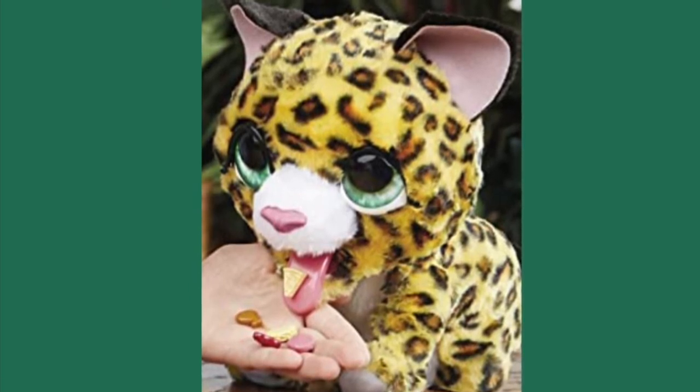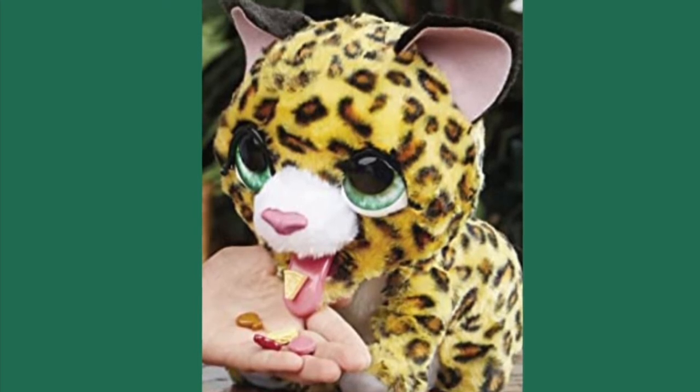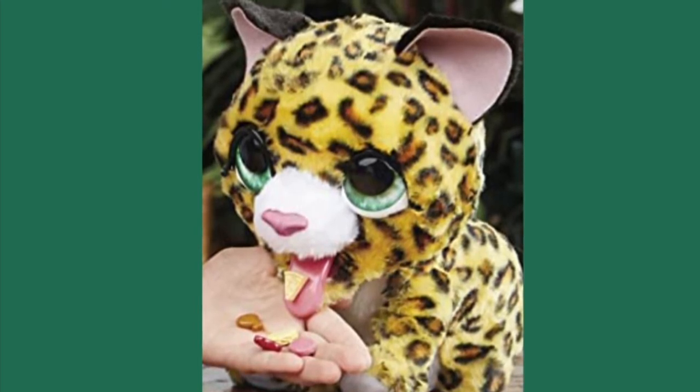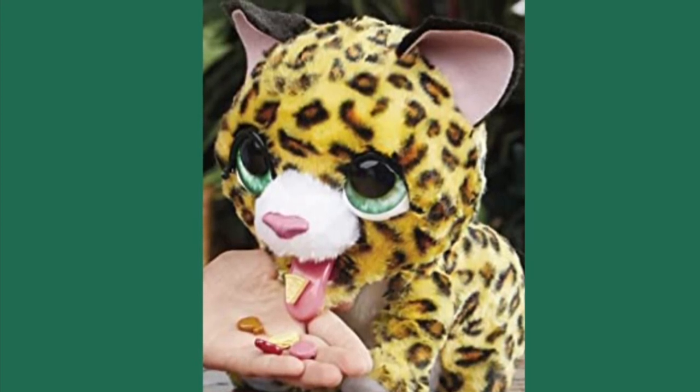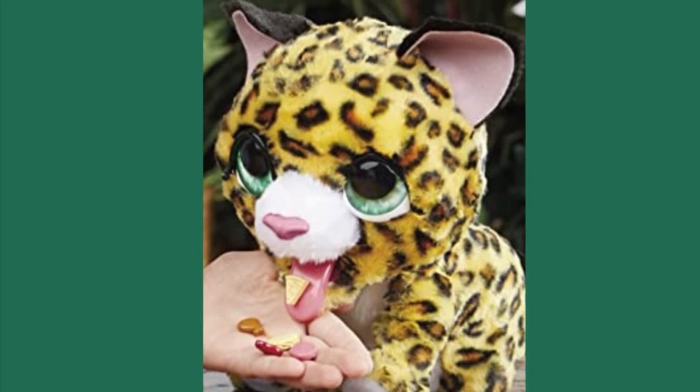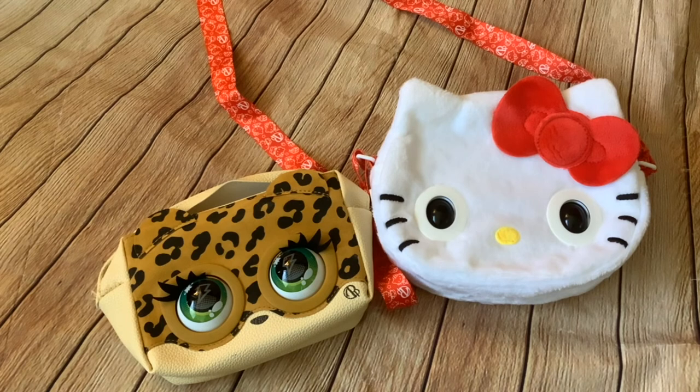It's by FurReal. The tongue business — I really like it. The little treats you put seem to be magnetic; they almost jump off the hand onto the tongue, and it's done so quickly. It really works well. So that's Lolly the Leopard by FurReal. I've seen it for about £25, but I thought it's not worth buying just for the mouth mechanism — it would be good to get it cheap second hand after Christmas, but we'll wait and see.